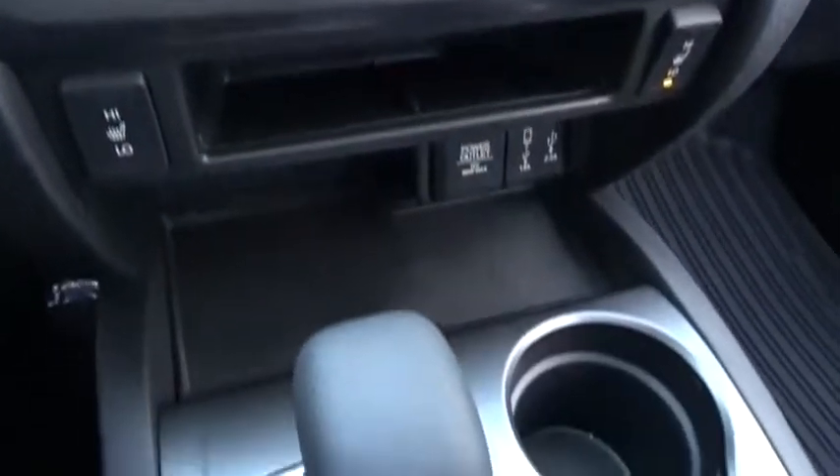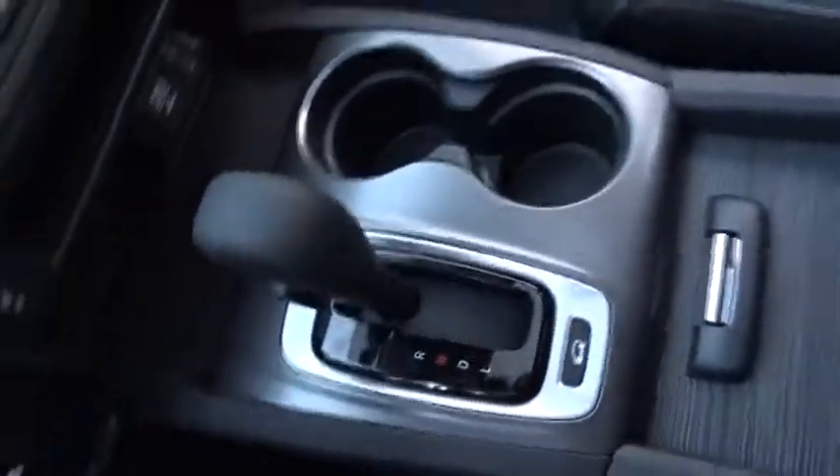Overhead console. Tachometer. Brake assist. Wouldn't you look great in this vehicle? Stop in today and see for yourself.